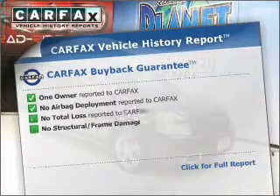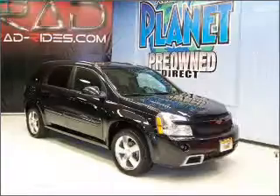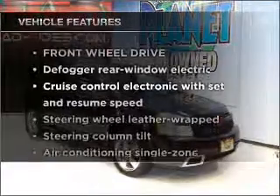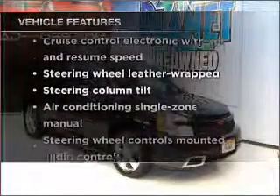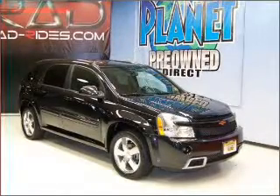Know the history on this ride and greatly reduce your buying risk with the included Carfax Vehicle History Report. Plus enjoy these notable features that are included in this vehicle: air conditioning, power door locks, power windows, power steering, and cruise control.